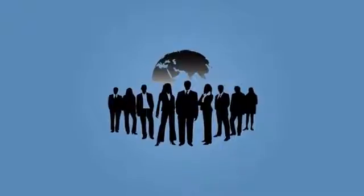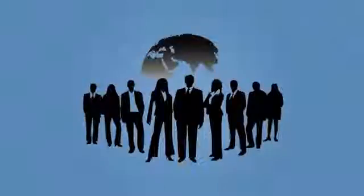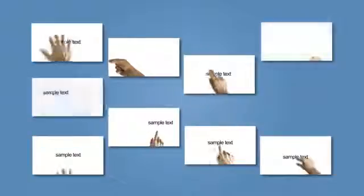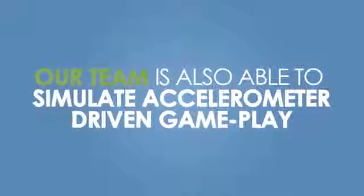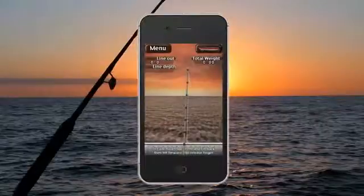Our team has come together to create what we believe are some of the most aesthetically pleasing and highly effective app demo videos on the market today. While others use crude methods to simulate app interaction, we insert professional touch gestures that add to the sophistication of the video. Some of the touch gestures you commonly see throughout our videos include single finger clicks, page scrolling, swipes, pinch zooms, spread zooms, as well as others. Our team is also able to simulate accelerometer-driven gameplay, a video editing capability rarely seen on other app demo videos.